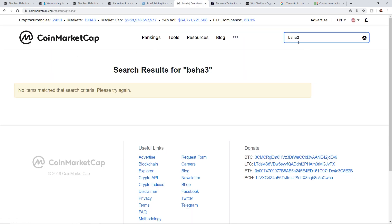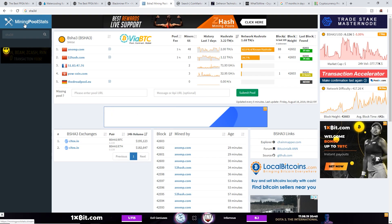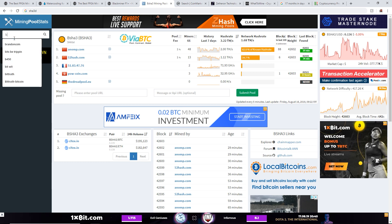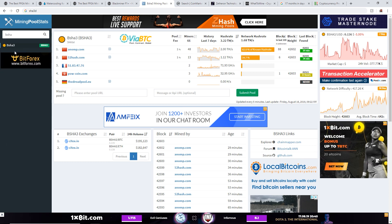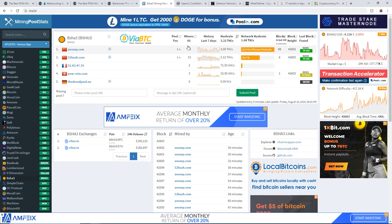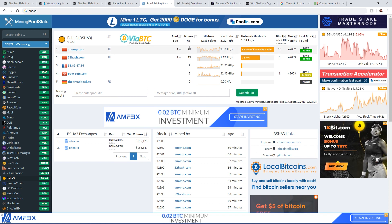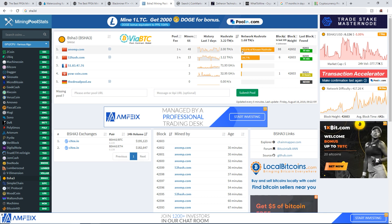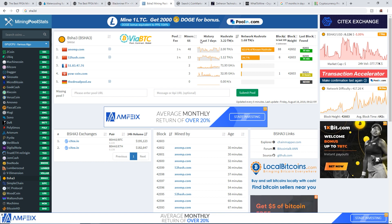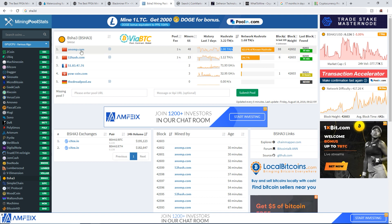I looked at CoinMarketCap and they don't have the B-Shaw 3 coin, but I went to miningpoolstats.stream and they show the B-Shaw 3 coin. At the moment it looks like there are only about 66 different addresses mining on this B-Shaw algorithm — that could be one person with one Black Miner or hundreds of Black Miners per address.